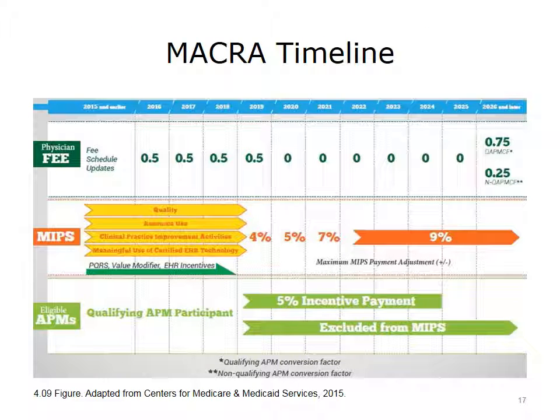You can review the MACRA timeline at your leisure after this lecture. The bottom line is that it highlights the fact that all physicians will be paid under some kind of value-based payment model over the next 10 years.